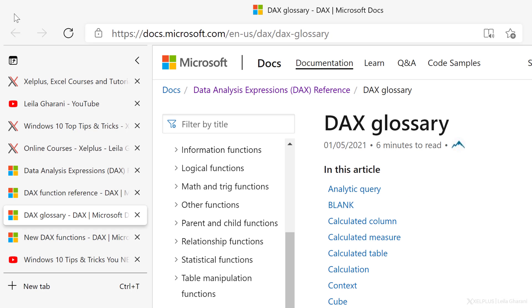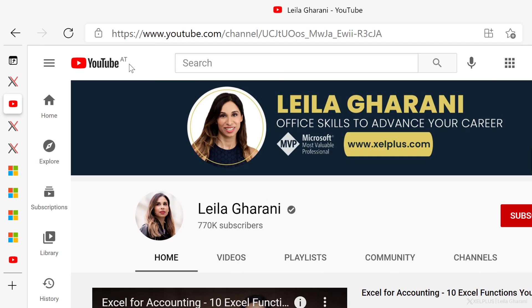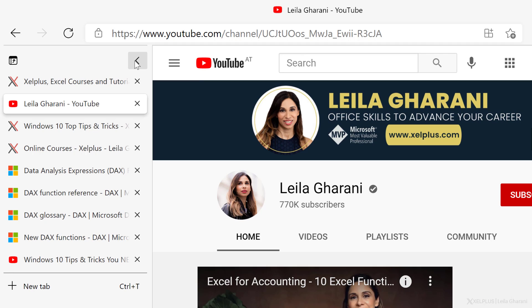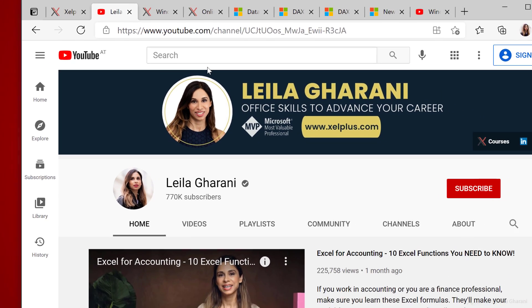Now you have a separate column with the tabs. If you want to focus on specific page content, you just have to collapse the pane. When you hover over it, it's going to open back up. I usually just pin the pane to keep it always open. If you can't get used to the vertical tabs, just click on the icon again to turn them off. In case you have an updated Edge version but you still don't see the button, you may have to activate it in the settings first.